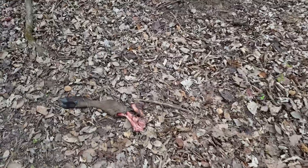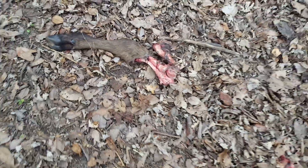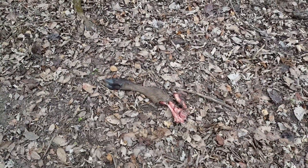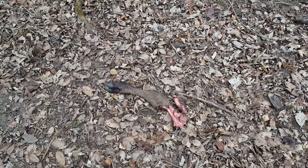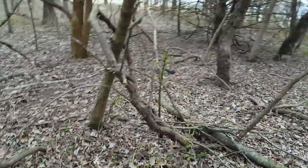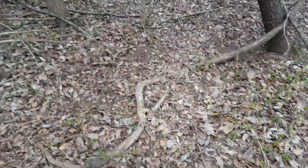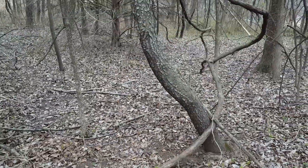Yet again another gruesome tragedy. And here's the other foot - there's a foot right there, and there's a foot right here. I guess we could call this a foot trail.